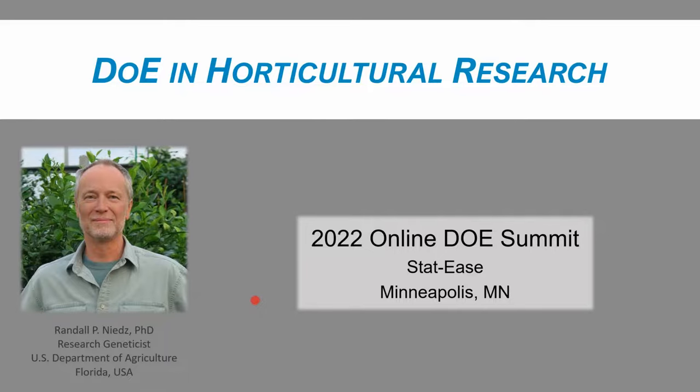Huanglongbing — it translates from the Chinese as yellow dragon. I thank STAT-E's for the invitation to speak to you today and to present some examples of applications of DOE, or as Fisher called it, the design of experiments, in the research that we do here at the U.S. Horticultural Research Laboratory.